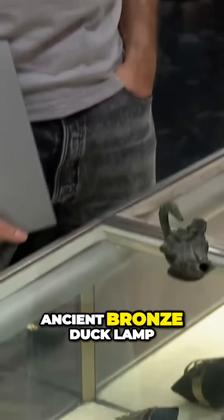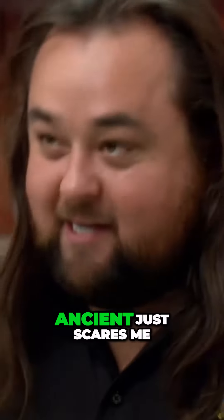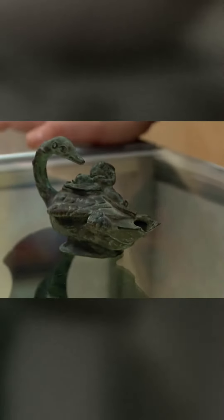I have a Roman ancient bronze duck lamp. I'm almost afraid to touch it, really. The word ancient just scares me. I don't want to be the one who breaks it.